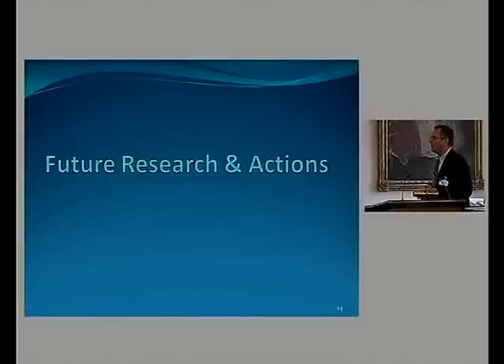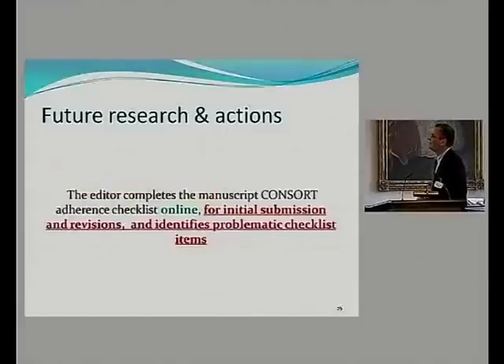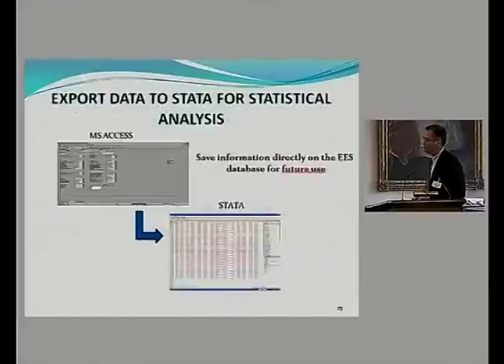Looking to the future, we'd like to compare the quality of reporting before and after implementing the scheme, for both published papers and submissions — to see if, say in five years, newly submitted papers have better quality. We'd also like to complete the checklist online in the Elsevier system, for initial submission and revision, to see whether compliance improves after author feedback. We're working on entering information into a database linked to a statistical package for quick updated reporting.